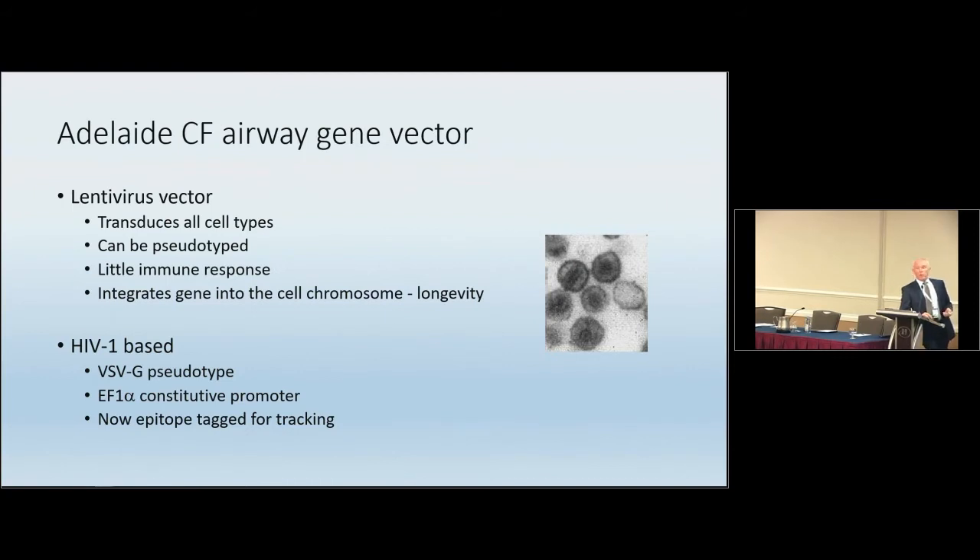In Adelaide, a vector was created by Don Anson way back in the late 90s — an HIV-based vector. We chose a lentiviral vector for these studies because it has features we really wanted: it transduces all cell types, can be pseudotyped to go to particular cell types, has little immune response, and importantly it integrates the gene into the cell chromosome, giving the potential for longevity. Our vector is an HIV-1 based vector with a VSVG pseudotype giving broad tropism in the airway, the F1 alpha promoter, and an epitope on CFTR so we can track it well, since CFTR antibodies are notoriously unreliable.